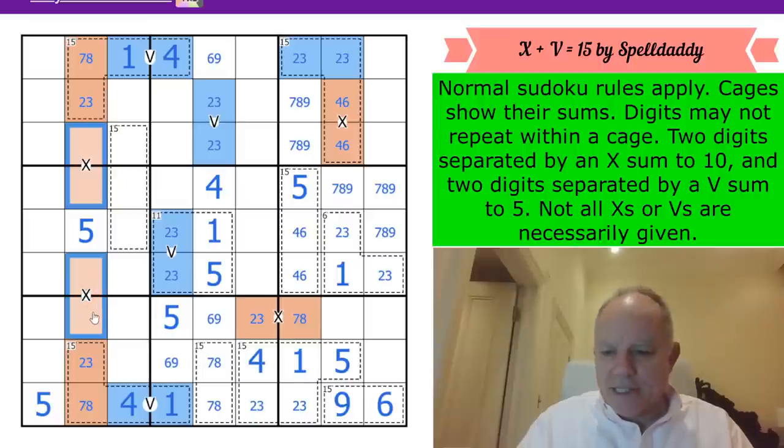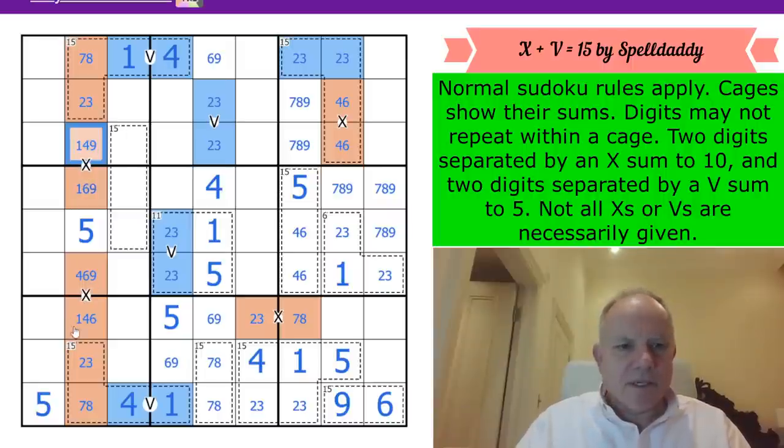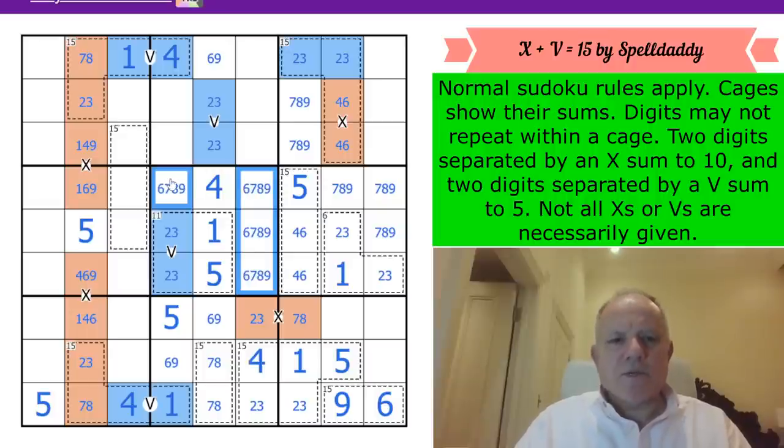This group of cells is a {1,4,6,9} group. This cell can't be 1 and that one can't be 4, so I'm removing those possibilities. In this box we have a {6,7,8,9} quadruple because we've marked 1, 2, 3, 4, and 5.